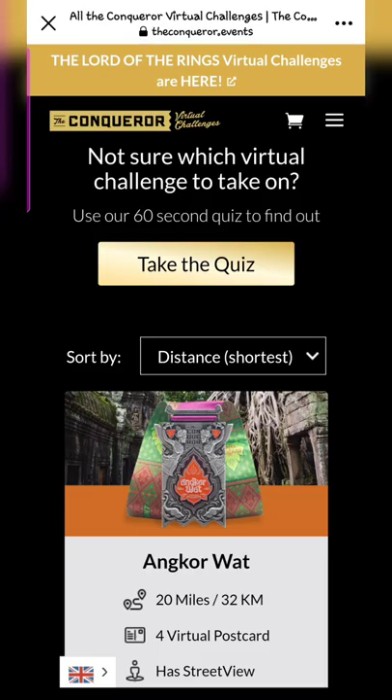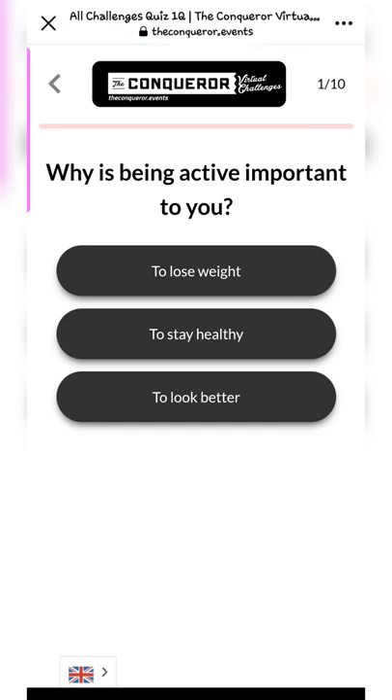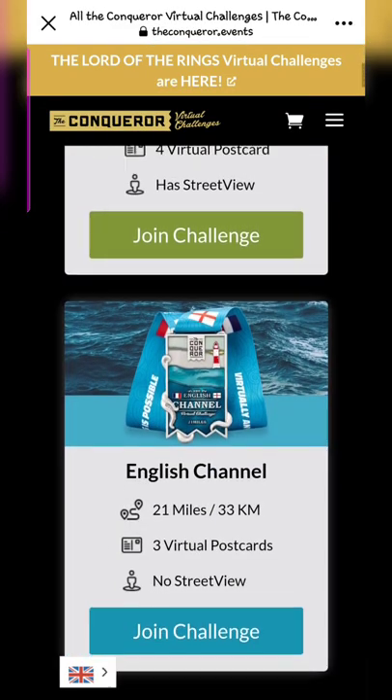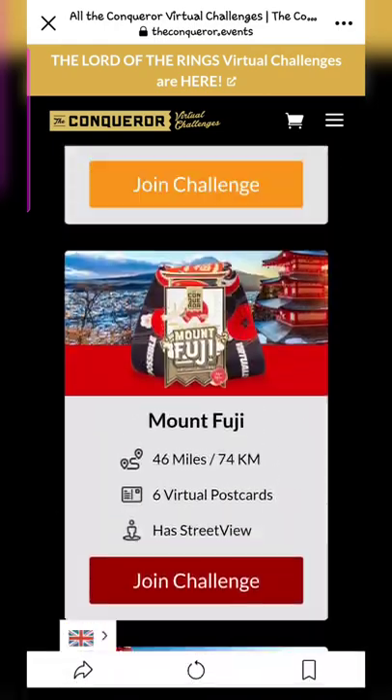Once you click on it, you'll see there is an option to take a quiz to decide which challenge would be best for you. It will give you a series of 10 questions so you can decide what your main goal is. There are also lots of options with photos of the medals shown.